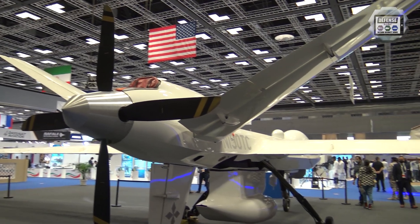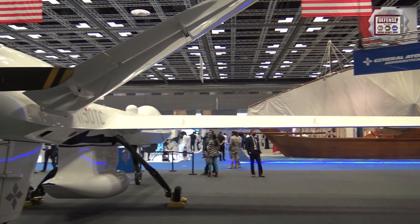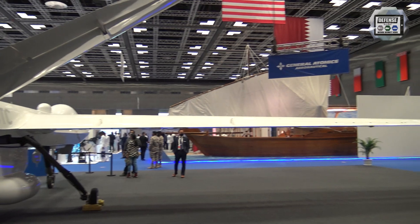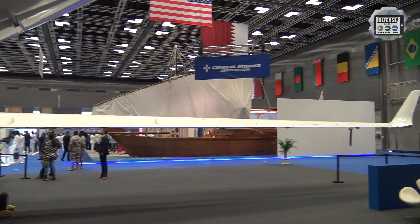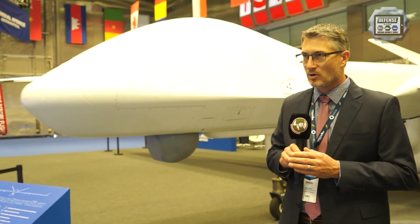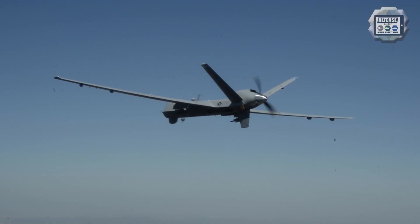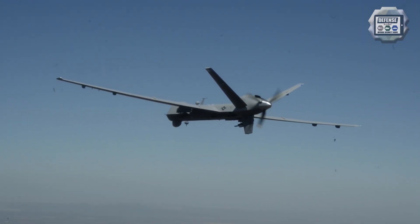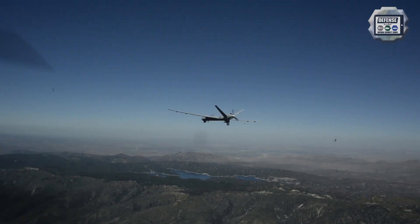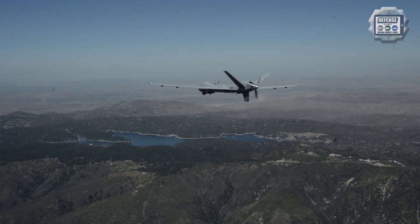The MQ-9 Bravo Sea Guardian is really our latest generation in the MQ-9 family of systems. It pulls its heritage from the original MQ-9 Alpha system that has been deployed with the US Air Force, as well as many of our partner nations and allies. The MQ-9 Bravo series builds on that heritage, improves endurance, airspace integration, and capabilities to fill our customer mission capability gaps.